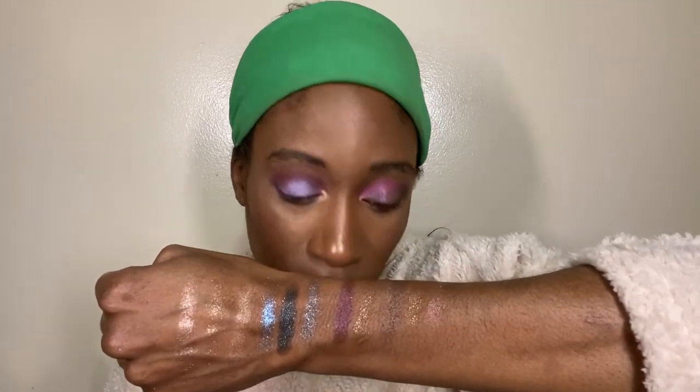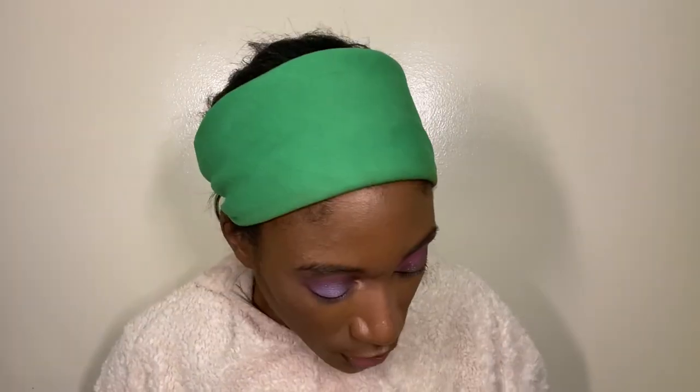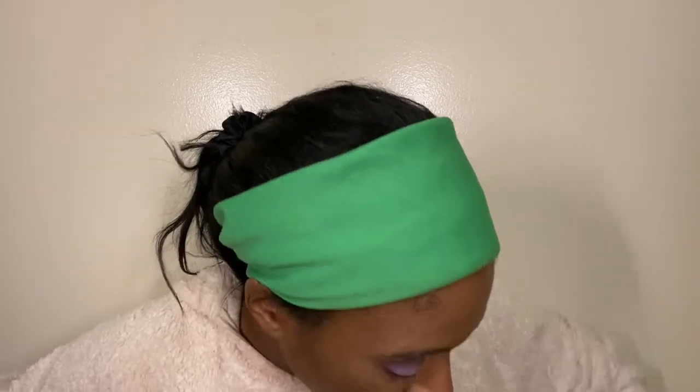So these are the swatches - Pat McGrath, Charlotte, Shantakai. They have somewhat similar tones but none of them are truly exact. The blues are different, the golds have different shimmer particles, and the bronzes have different tones of bronze. If you wanted all three you could get them, but you obviously don't need all three since they're similar tones and glittery toppers. I ended up with all three because I needed to try Shantakai and it was on sale.